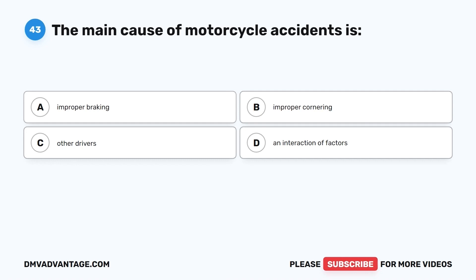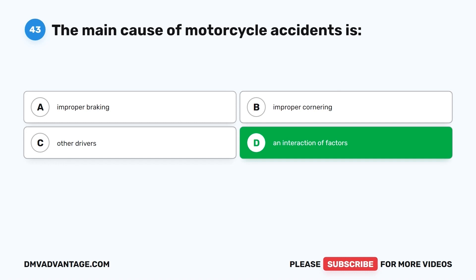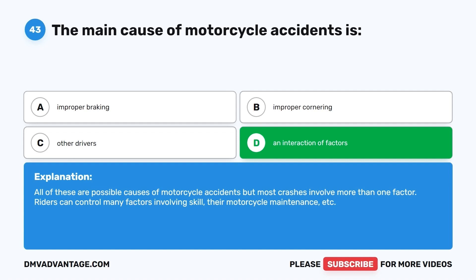Question 43. The main cause of motorcycle accidents is: A. Improper braking. B. Improper cornering. C. Other drivers. D. An interaction of factors. The correct answer is D, an interaction of factors. All of these are possible causes of motorcycle accidents, but most crashes involve more than one factor. Riders can control many factors involving skill, motorcycle maintenance, etc.